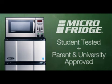Student-tested and parent-approved, Micro Fridge is the perfect addition to any dorm or apartment. No purchase necessary.